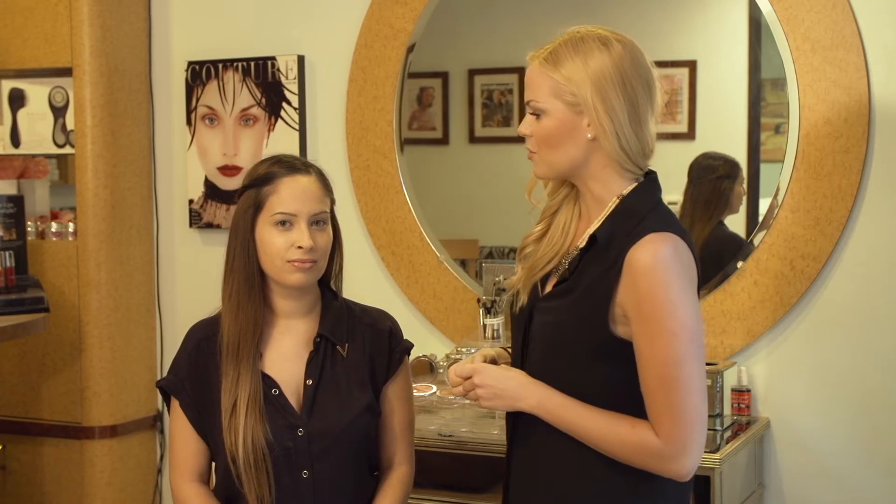We want to keep the makeup very light and very natural because she is young and in middle school. I prefer to use a mineral makeup because the pigments are not quite as strong. So today we're going to start out with just doing a very light blush, using a really soft pink color.